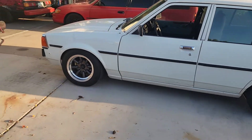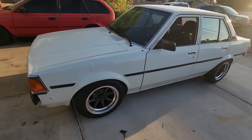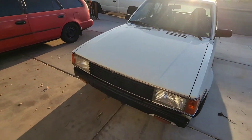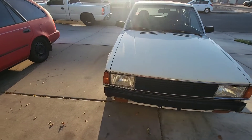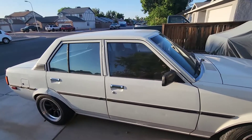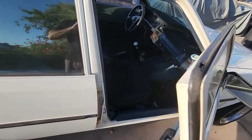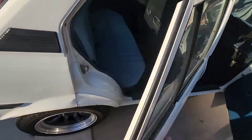I did it again — bought something I don't need with money I don't have. Here it is: a 1982 Corolla with the GD front end. It is remarkably complete and I would say fairly clean for the age. Let's get her opened up.